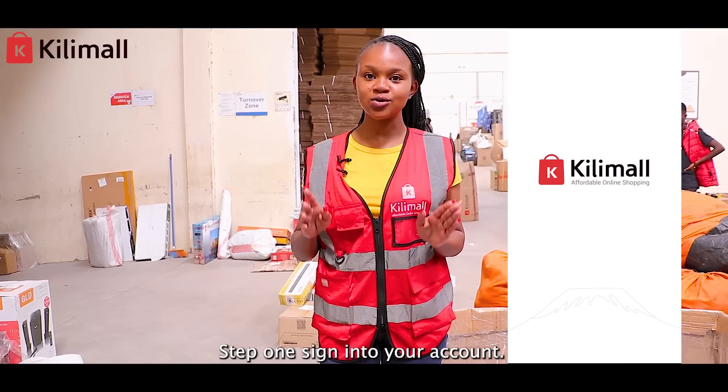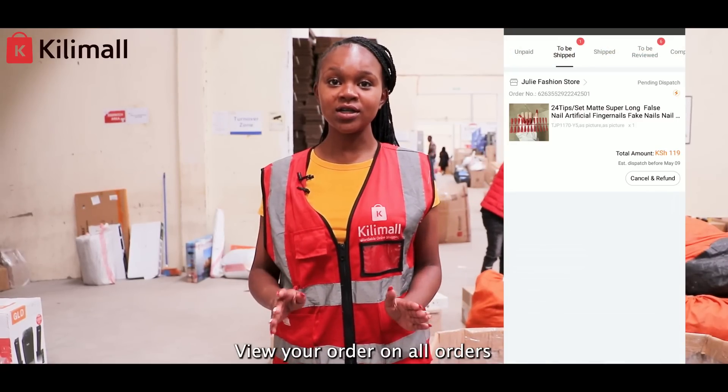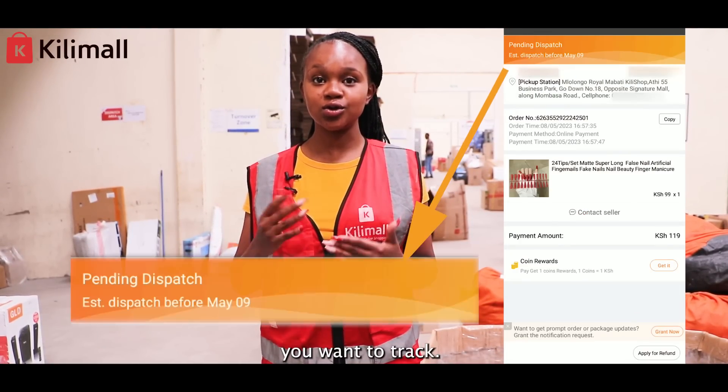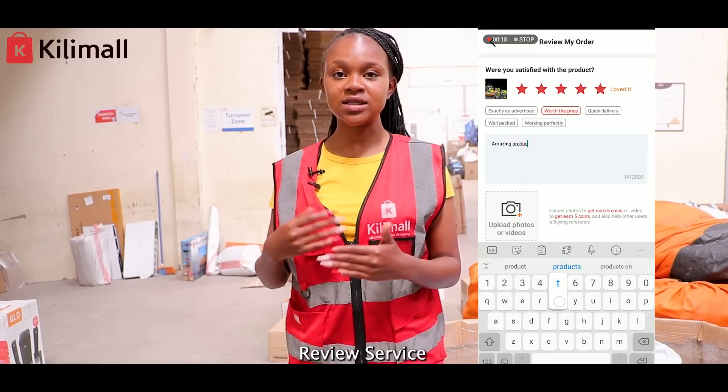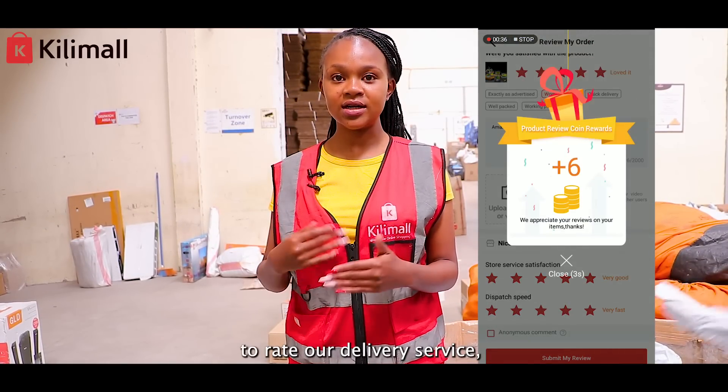Step one: sign into your account. View your order on the all orders page and find the order you want to track. If your order has been received, please click 'Review Service' to rate our delivery service.